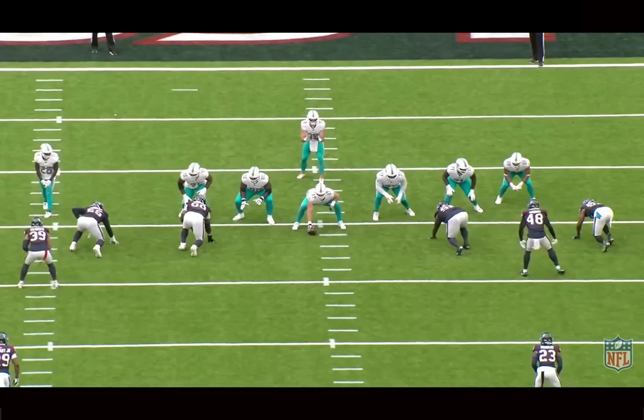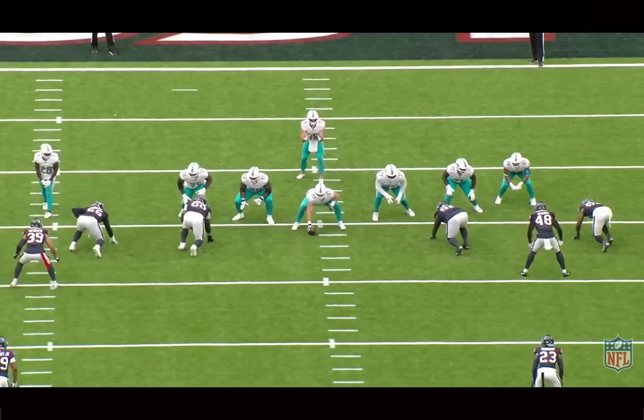He was a seam pusher in college, definitely a threat as a route runner. Shows off some athleticism, and now in this tight end room, Brandon Peely has the best chance out of the undrafted free agents to make the team.